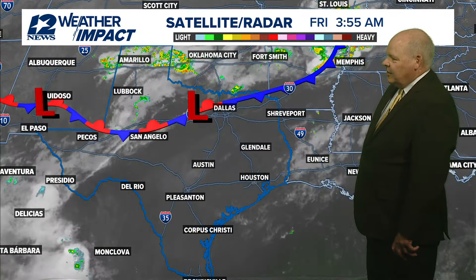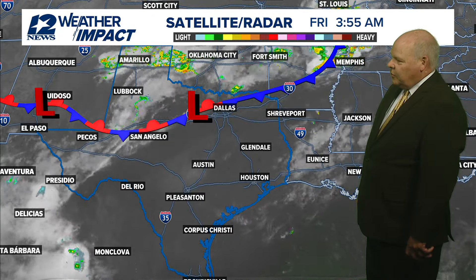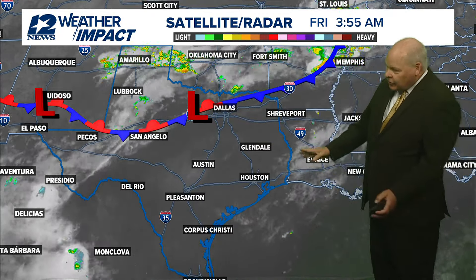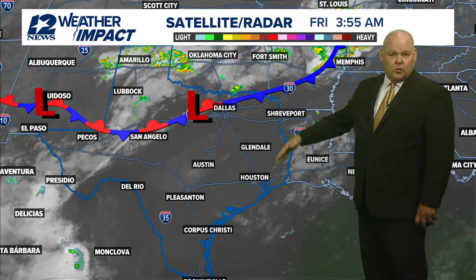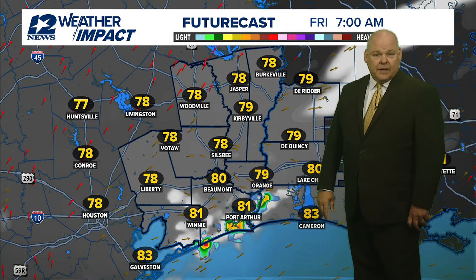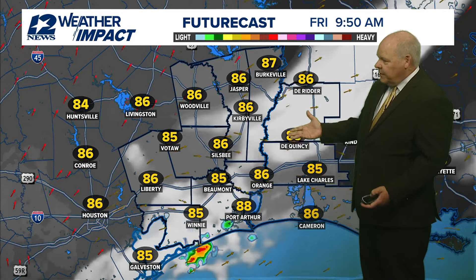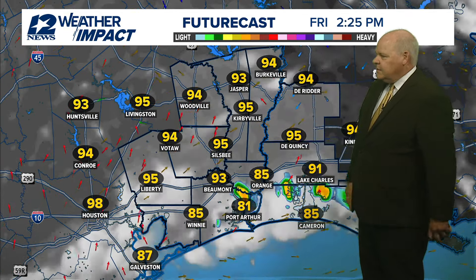As we take a look outside, there are some scattered showers up towards Amarillo into Oklahoma, around Oklahoma City — looks like some rain hit in that direction. Across southeast Texas, pretty quiet except for a few clouds. This front will start to work its way southward, increasing our rain chances towards Saturday, especially towards the lakes area, maybe as early as tomorrow morning. Future cast shows a few showers popping up along the coast this morning, and then inland southeast Texas, about 30% coverage with maybe a few showers during the afternoon.